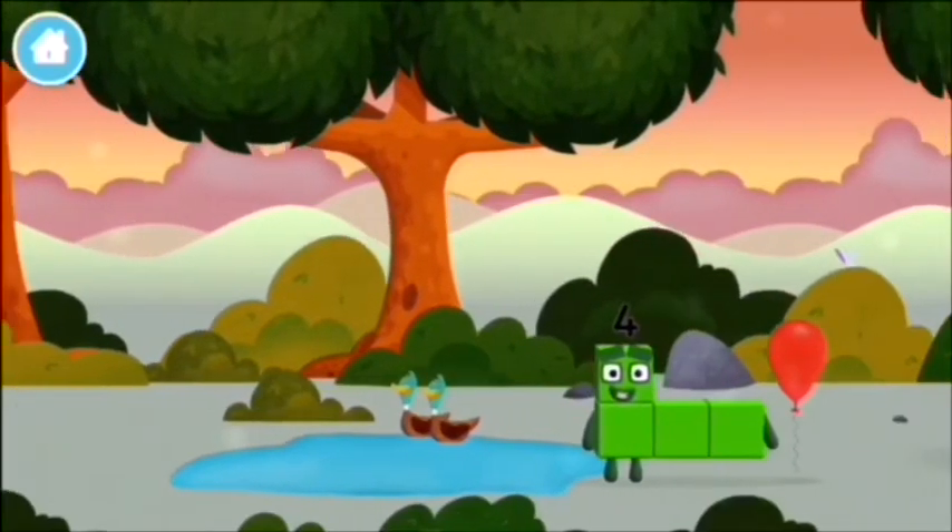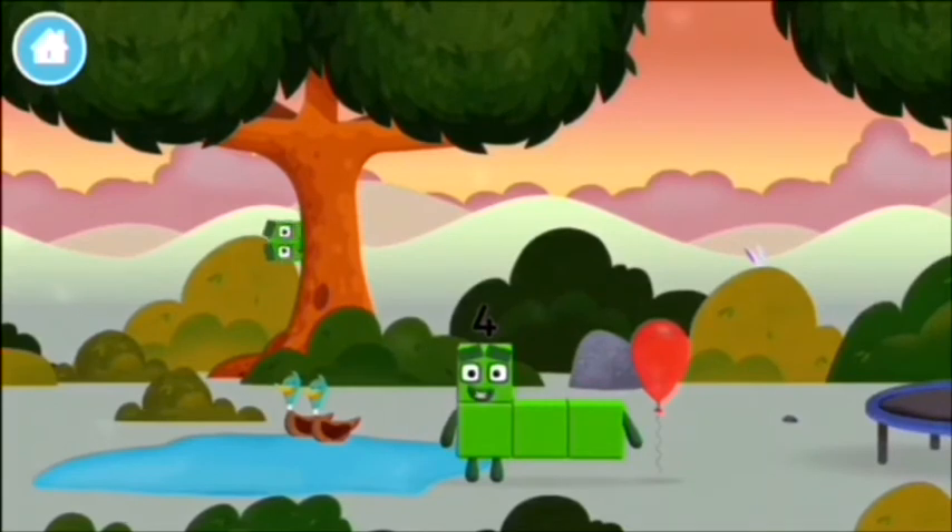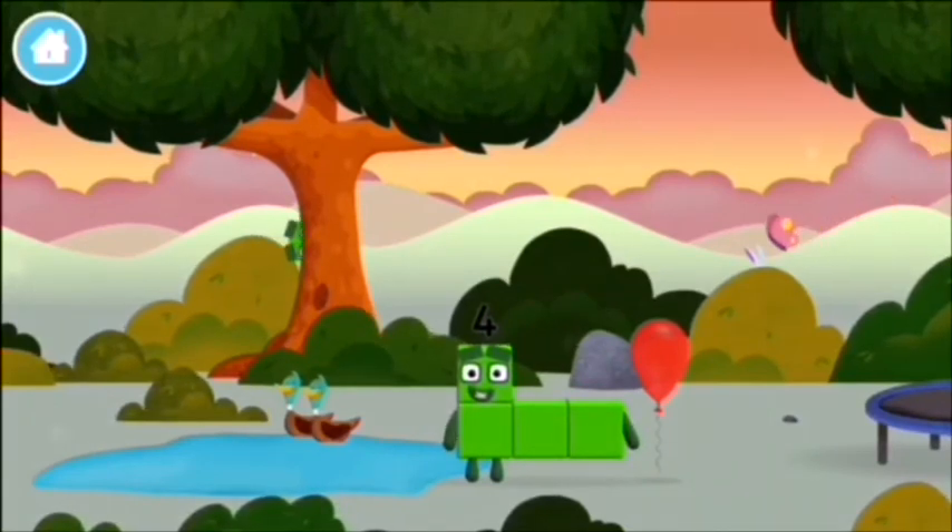You've found a number block! I am 1, 2, 3, 4! Four blocks!